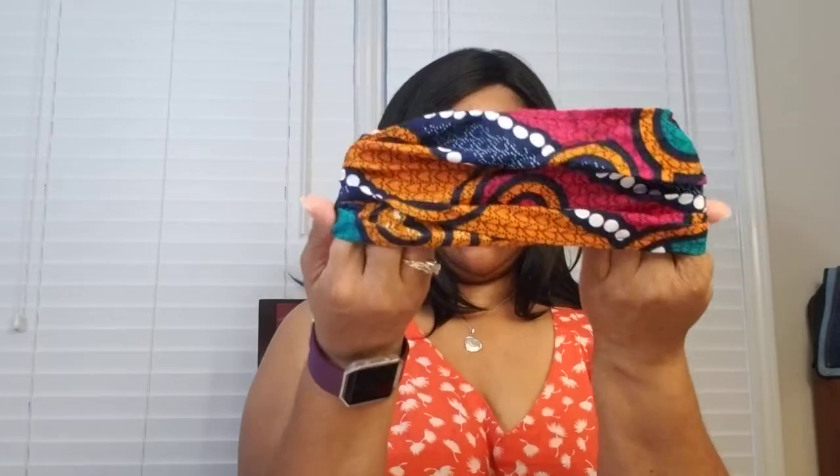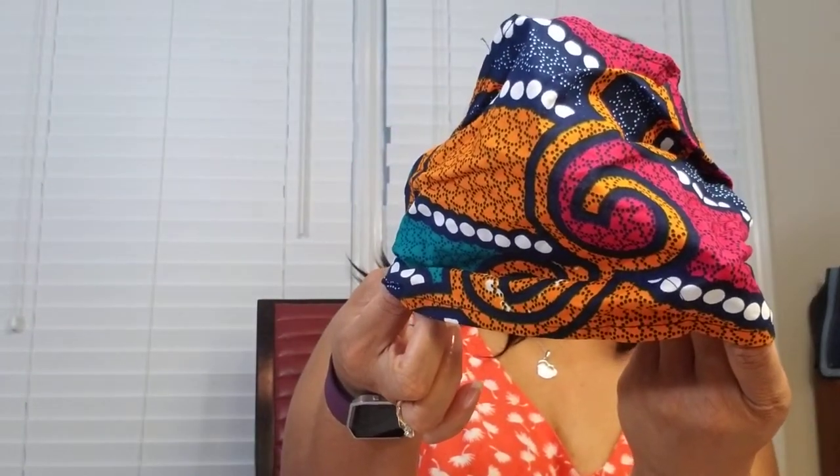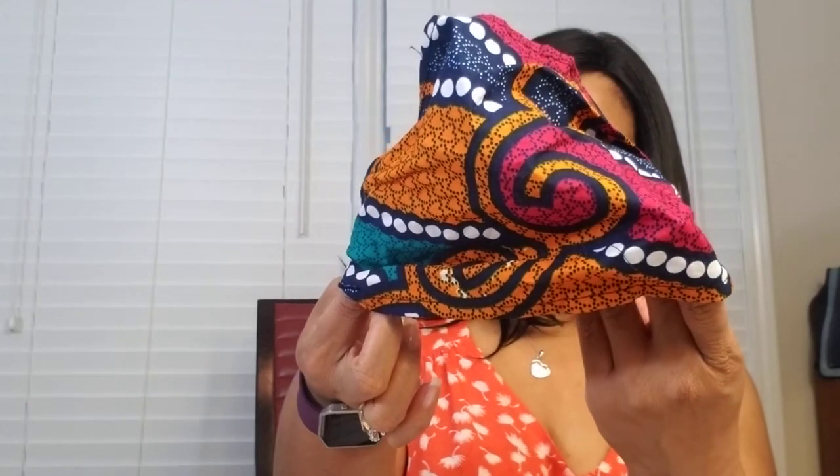The next item is Wrapped in Beauty Tie-On or Elastic Headband with a $15 value. Mine appears to be an elastic headband, which is great because I'm not good at tying. I love the colors in this — very, very pretty. There were four options in the headband and five options in the sunglasses.